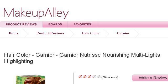Last but not least, try our third-ranked site www.makeupalley.com. The web page Garni Nutrice Nourishing Multilights. This is the link.